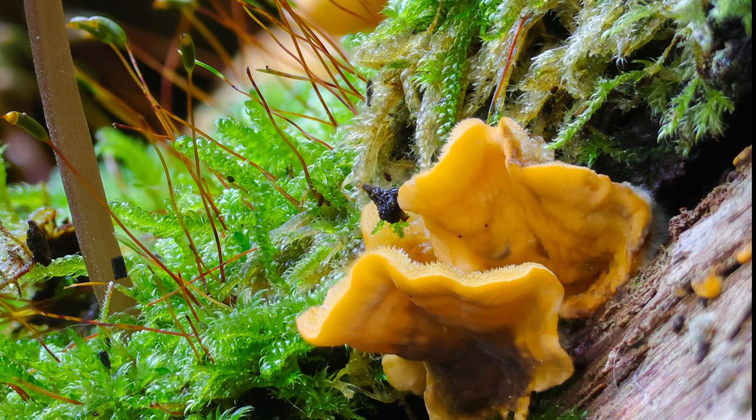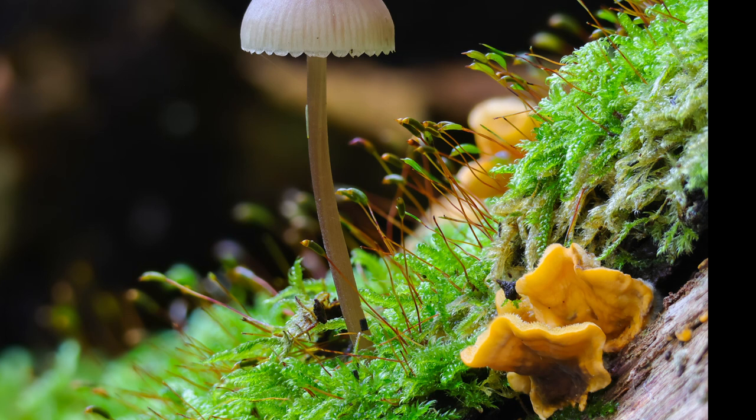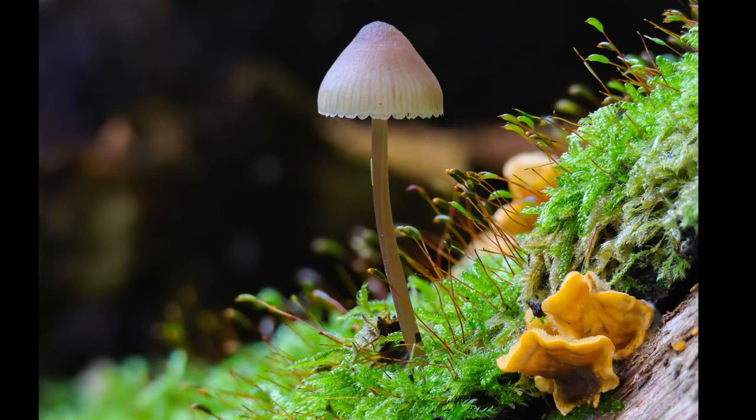In October, the autumn finally set in proper and I got to do my favourite fall activity: mushroom close-ups. I'm rarely happier than when I can spend a few hours alone in the woods looking for tiny mushrooms.